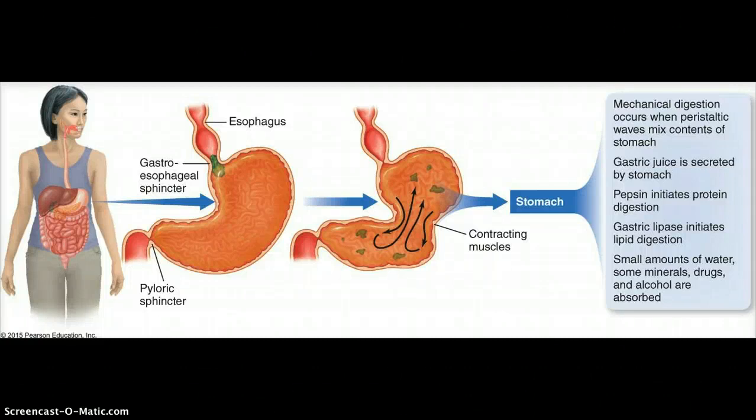When food enters the stomach, the muscles of the stomach start to contract in a rhythmic fashion, similar to when food moves down the esophagus. It's called peristalsis, and that helps to mechanically digest the food within the stomach. At that point the food is actually called a bolus.